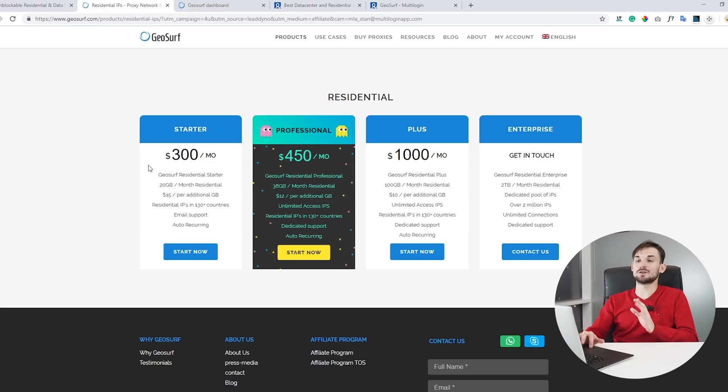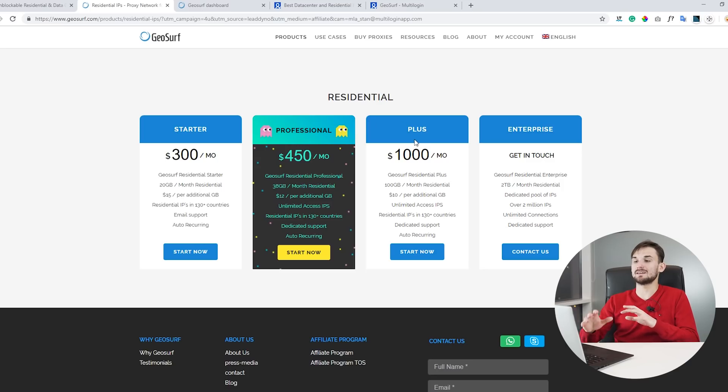They have an excellent onboarding process that allows you to quickly start with their proxy service. Their prices start from $300 per month which gives you 20 gigabytes of monthly bandwidth, and you can purchase additional bandwidth for $15 per gigabyte. They have additional packages called Professional Plus, and the only difference between them is the amount of bandwidth you're committed to.